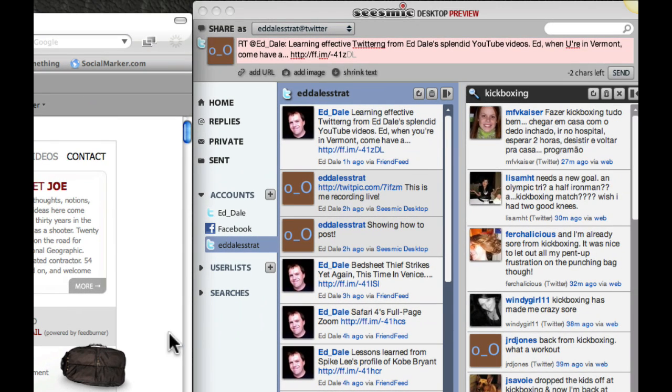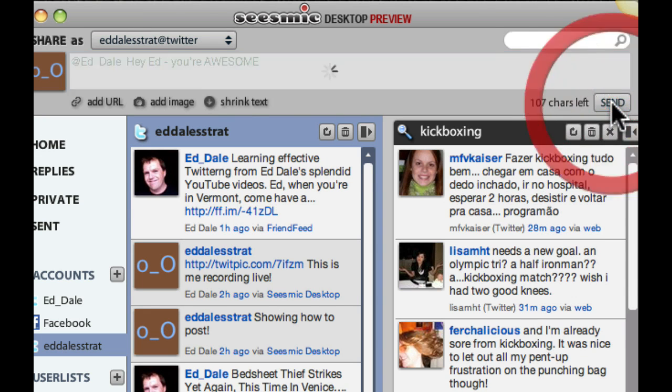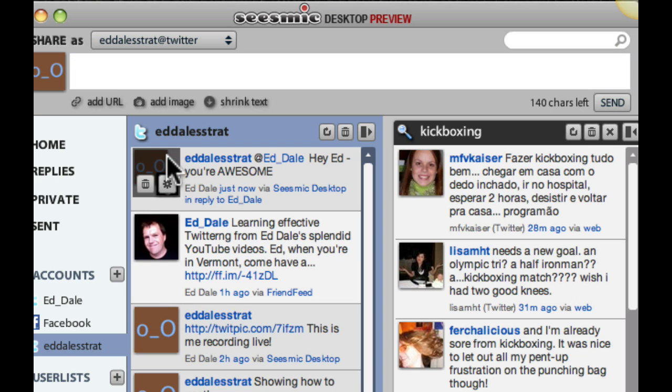If I think that's something I'm interested in communicating about, I have a few options. Let's hover over Ed Dale's head and have a look. The first one is, if I want to let Ed know how appreciative I am of getting that, I can click the at. Look what happens — up pops Ed Dale, which is very cool. We've got that there, and I can type a message. I can click send, and off that message goes to Ed Dale, and Ed Dale, hopefully, will get it and might even respond.